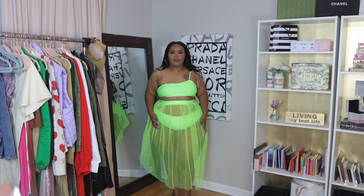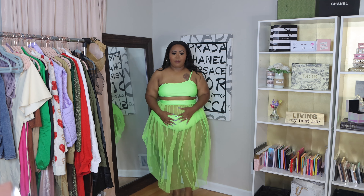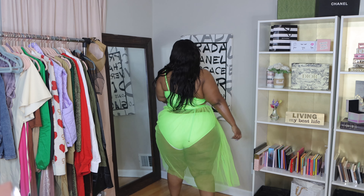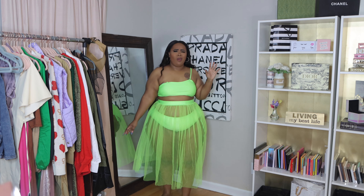Let me gas myself up for a minute because I think I look scrumptious. Hey girl, hey, it's Bernice Chanel back with another haul.